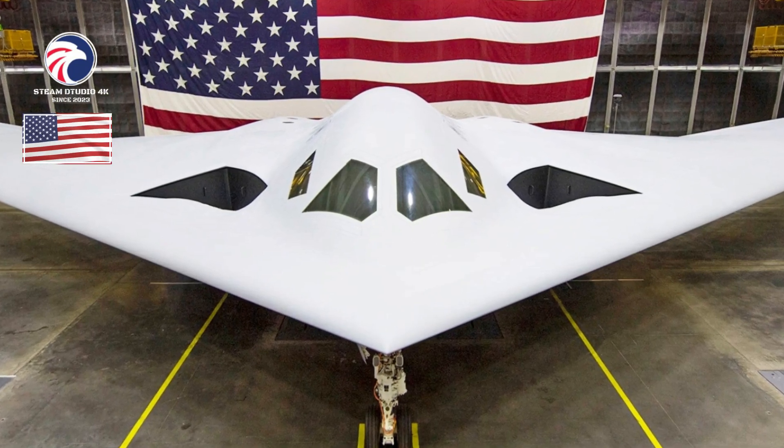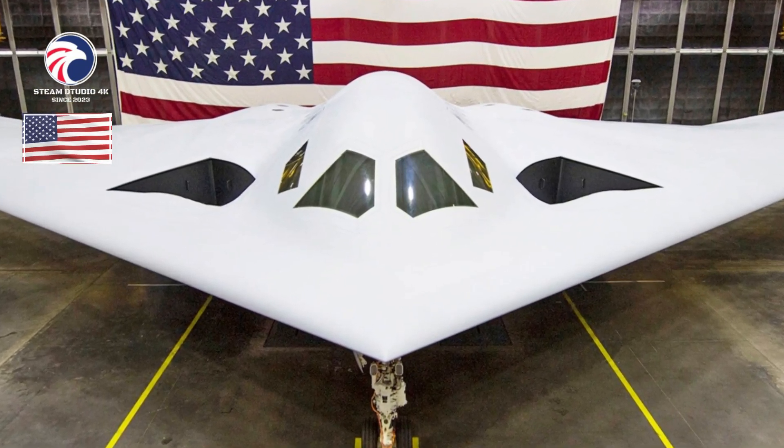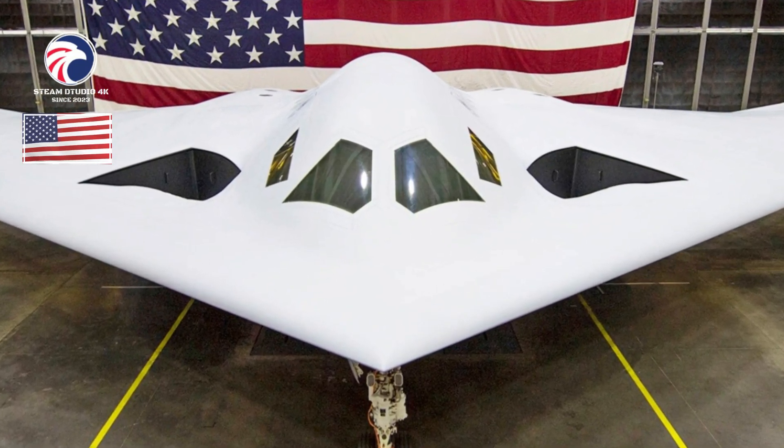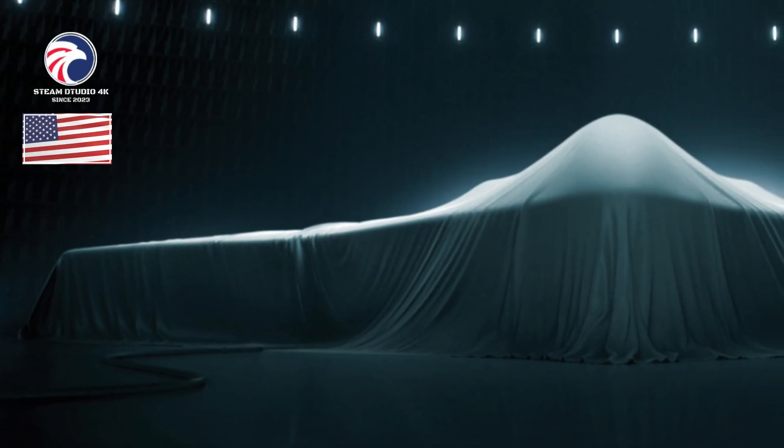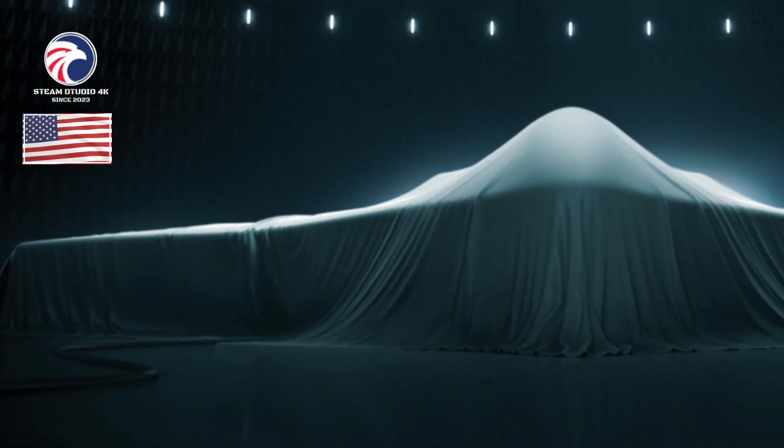Contractors: Northrop Grumman (aircraft), Pratt & Whitney (engines), Collins Aerospace, GKN Aerospace, BAE Systems, Spirit AeroSystems, Janicki Industries, Advanced Structures.